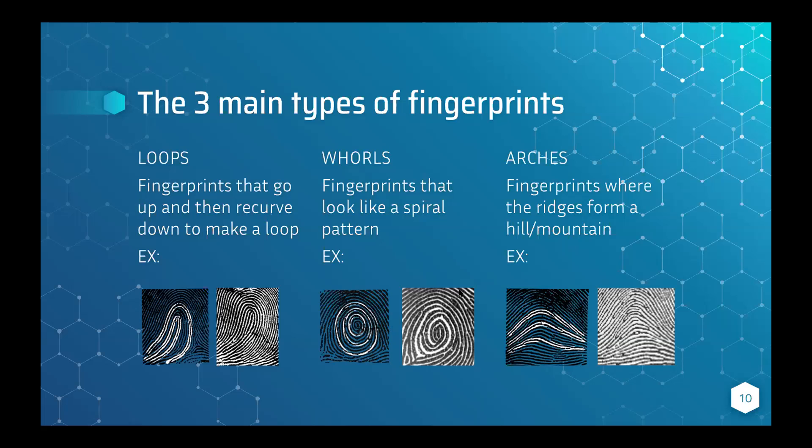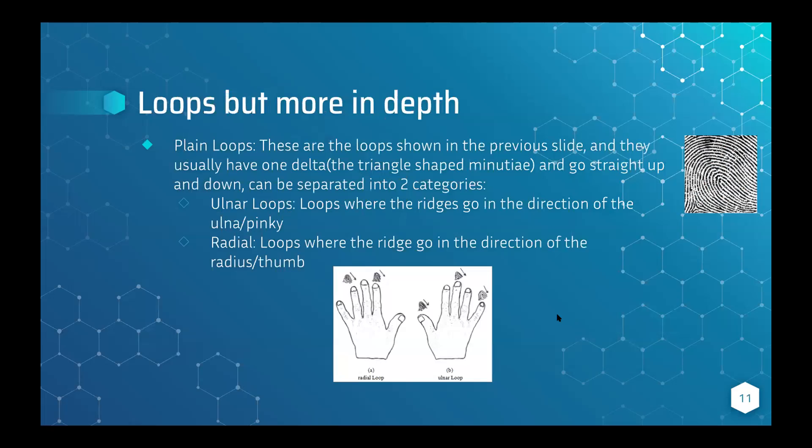When thinking about whorls, think circles. Lastly, arches are the least common — only 5% of all fingerprints. Each fingerprint will be different; I personally have a couple of loops and whorls but no arches. Arches can look like a tent or a mountain.